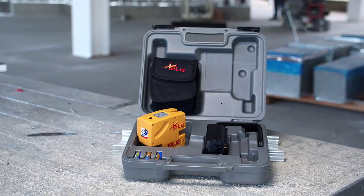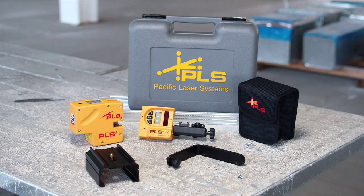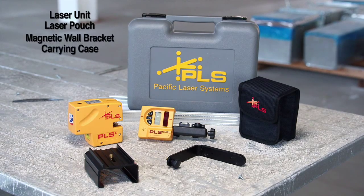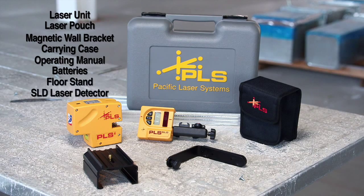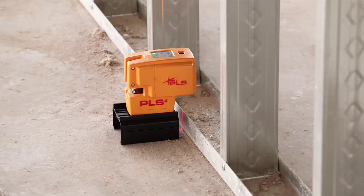And like every PLS product, the PLS-4 comes with a limited 3-year warranty for maximum performance. The PLS-4 tool comes standard with a complete set of well-thought-out accessories. The PLS-4 system includes all of these items, plus the SLD laser detector for exterior projects.